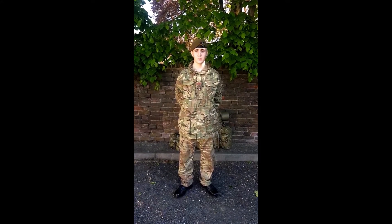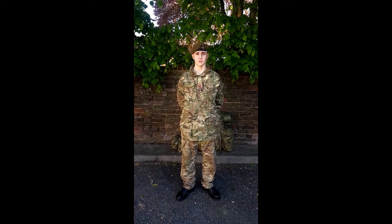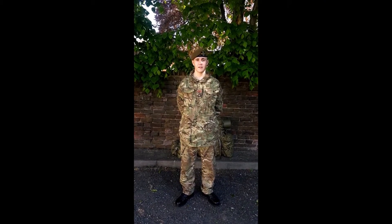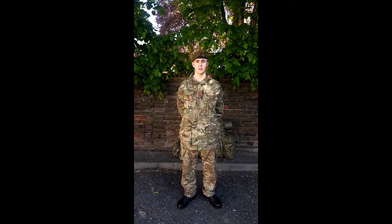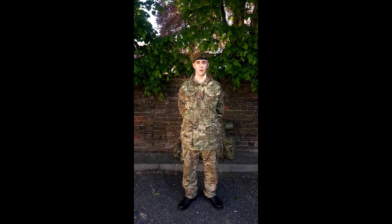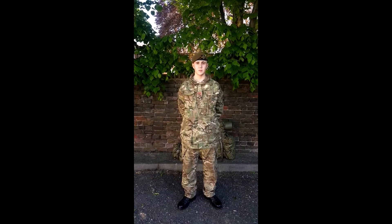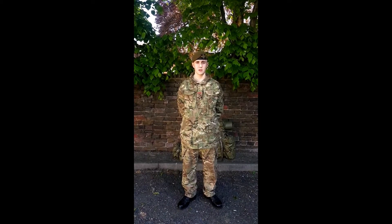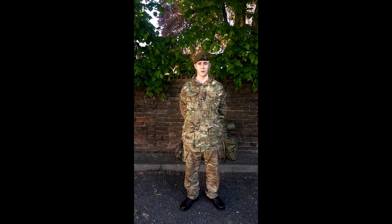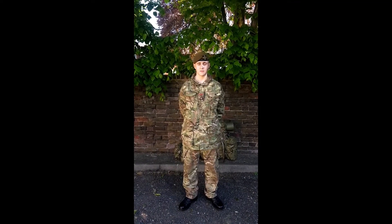Hi, I'm Lance Cooper Burkitt and today I'll be talking about Fieldcraft Rest SOPs. This includes Combat Effective Fighting Order and Combat Effective Marching Order. Combat Effective Fighting Order is you and your webbing, and Combat Effective Marching Order is you, your webbing and your Bergen. These two can be shortened into CFO and CMO respectively.